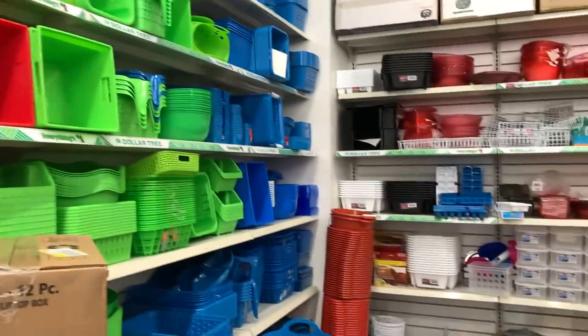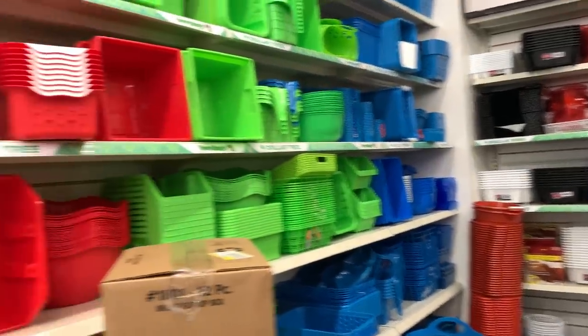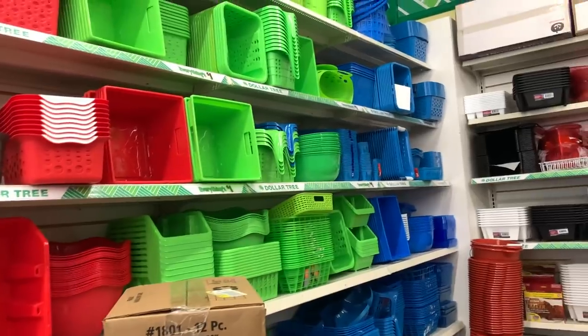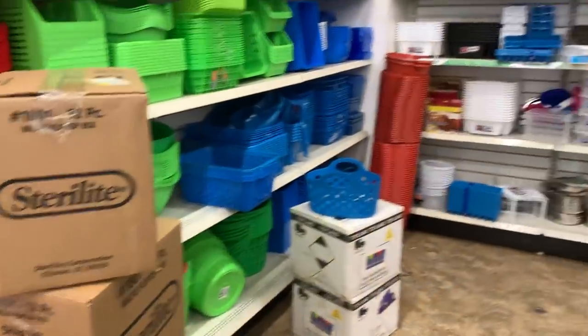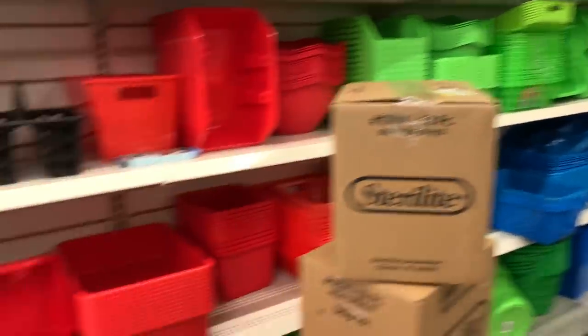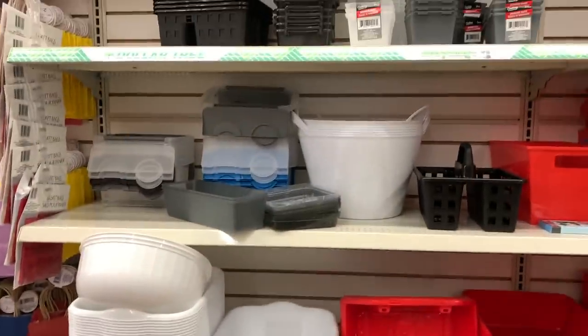Okay guys, the Dollar Tree has like an endless plethora of containers. Most of them are bright, but they do have neutral colored ones. Unless you like bright colors, well then honey, this will be your paradise. But I like neutral colors, and today I hit the jackpot because there are a ton of neutral colored items and I will be picking up some.